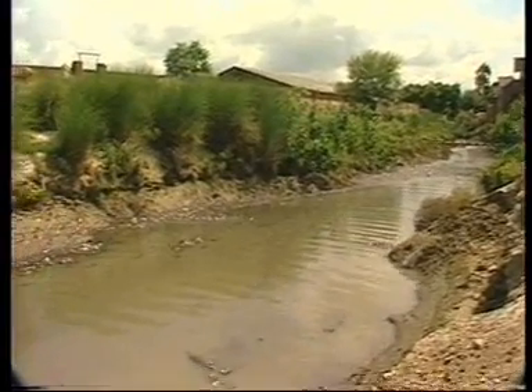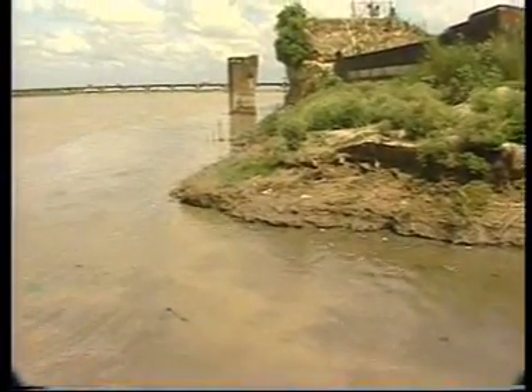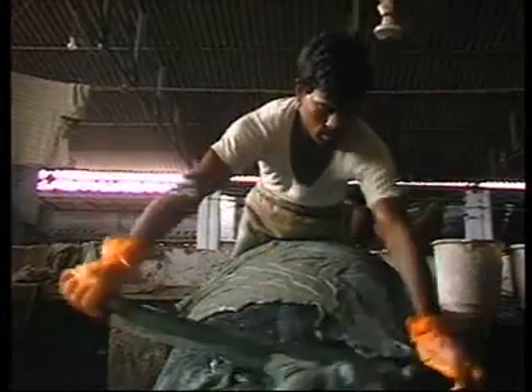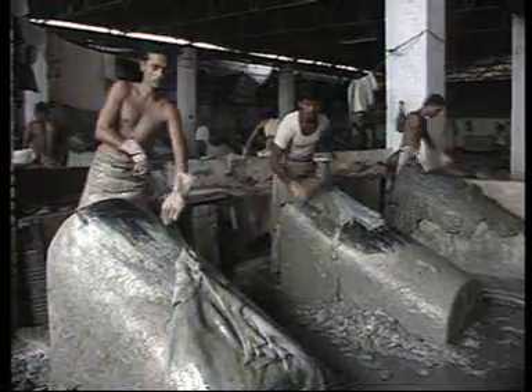The tanneries were faced with closure through Supreme Court orders, in spite of there being a vital foreign exchange earner. Nearly every process in the leather industry has environmental implications. Various chemicals, like sodium chloride, sulphides and chromium salts, are used to preserve and clean animal skins.